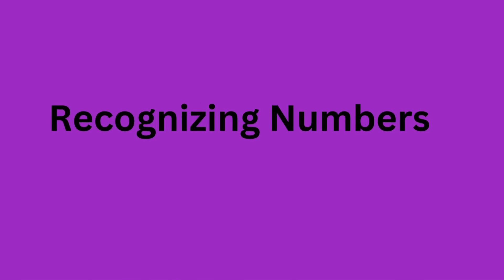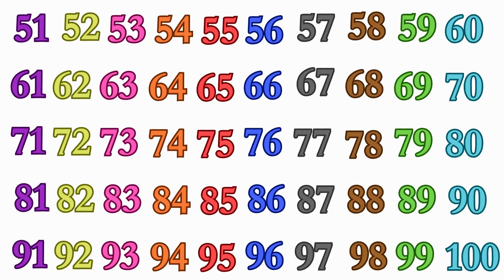Recognizing numbers from 51 to 100. Let's play a game. Can you find me a number? Can you find me number 66? Here is 66.